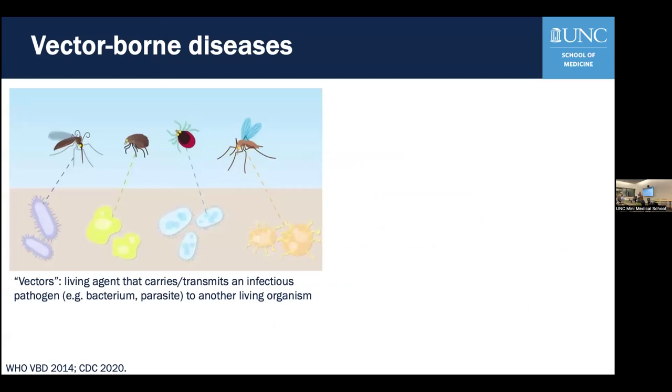So what do we mean when we're talking about a vector-borne disease? Vectors are any living agent that can carry and transmit, usually an infectious pathogen, to a living organism. We're going to focus on human diseases, and we'll talk a little bit about diseases in pets as well. Think ticks, mosquitoes, fleas, and other types of arthropods that usually carry a bacterium, but also a virus or parasite, and can cause disease.